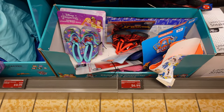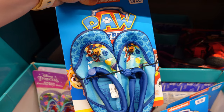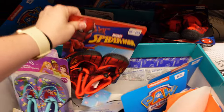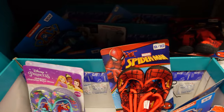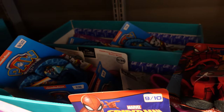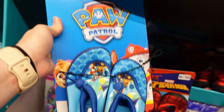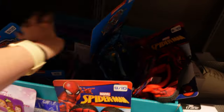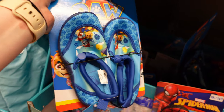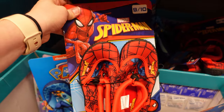They have tons of lake shoes — they went on sale, only a dollar off, but they have them for $7. We have Paw Patrol, Princesses, Spider-Man. I actually think I might pick one up for my son since his are getting too small. There's Paw Patrol — I think we'll do a size 9, so he can wear it for two years. Paw Patrol or Spider-Man, I'm not sure.